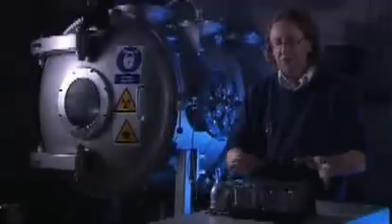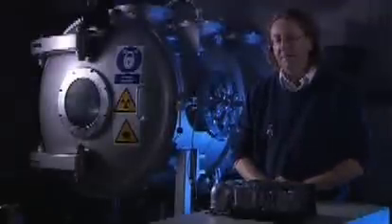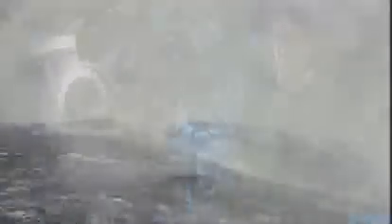Ptolemy is a unique instrument — a small shoebox-sized analytical laboratory. There's a model here for scale; if this were in the laboratory, it would be about 100 times the size of this. This shoebox device weighs about four kilograms, and it's on its way now to the comet.